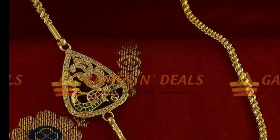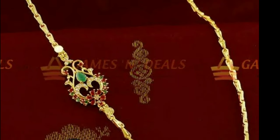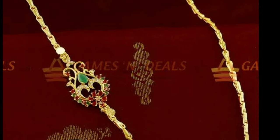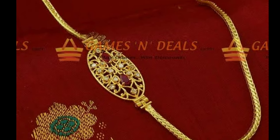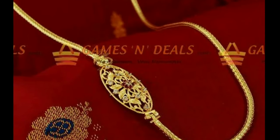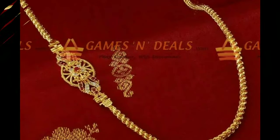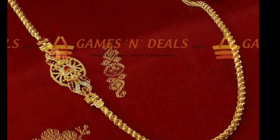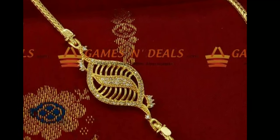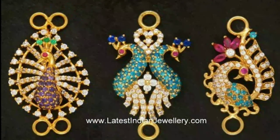The 22-carat gold chains with Mugabu designs are highly sought after by customers for wedding ceremonies. Mugabu designs in bangles are another variant of jewelry in this category. The pendants are beautifully designed and crafted by placing different colored gems in the seat provided on the gold base. Most pendants have two rings on the sides for the gold chain to be attached.